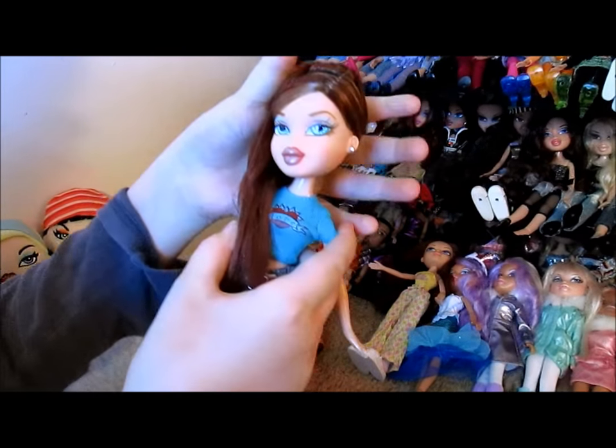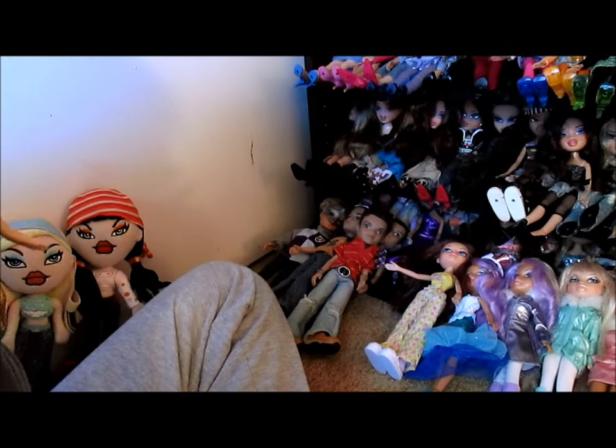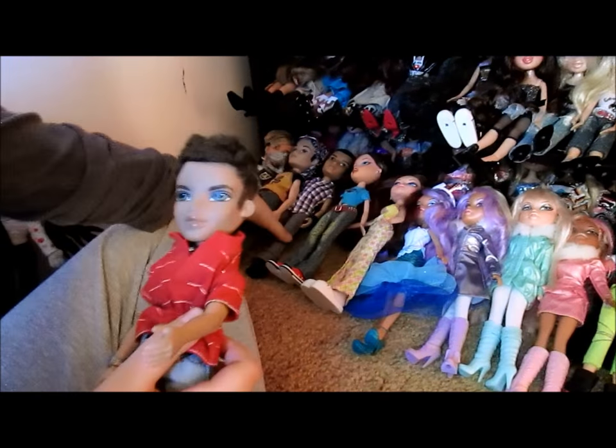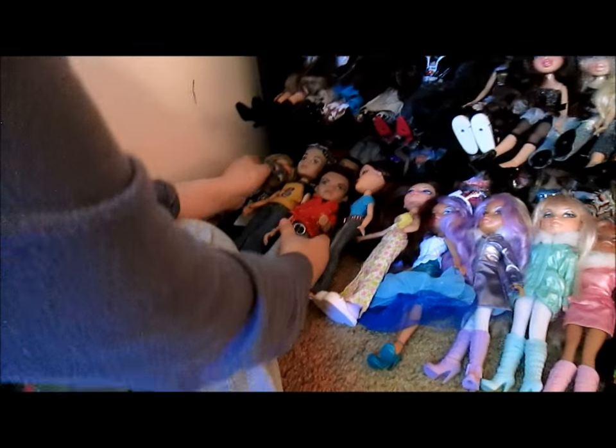Babysitter Lana — love, love, love Lana. Love her hair, such a beautiful screening. Some boys now — this is pretty much my boys collection. Cameron's up there and Eton's up there.